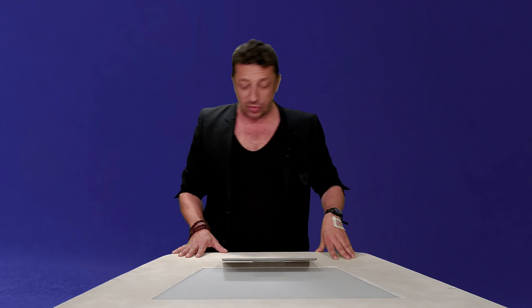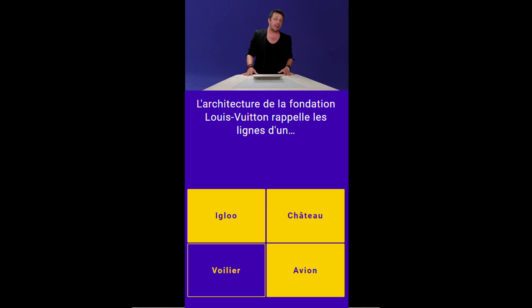J'ai déjà les statistiques qui sont en train de tomber, elles sont plutôt éloquentes. 69% d'entre vous savez qu'il s'agit des lignes d'un voilier. On dirait un gros voilier, mais comme il n'y a pas d'eau, il n'ira pas bien loin. 17% ont répondu à un château — une fondation qui ressemble à un château, c'est bien. C'est situé près du jardin d'acclimatation à Paris-Neuilly.